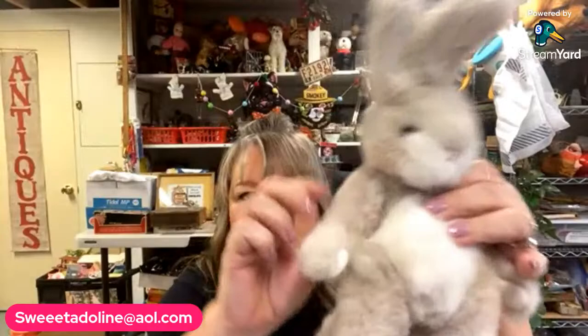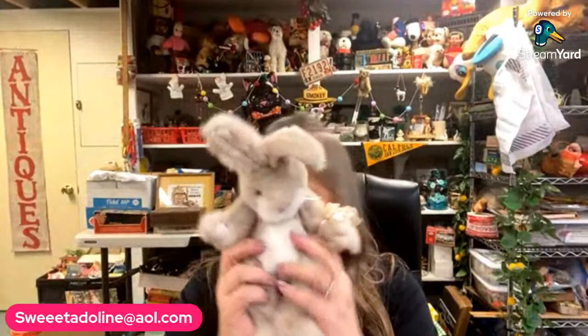I also got this bunny rabbit — I don't even know why, she's just adorable. Something about her little squishy look. She is jointed — her arms and legs — and her ears are wired. She's fully jointed so she's got to be a name brand one. Just her little face was so cute.